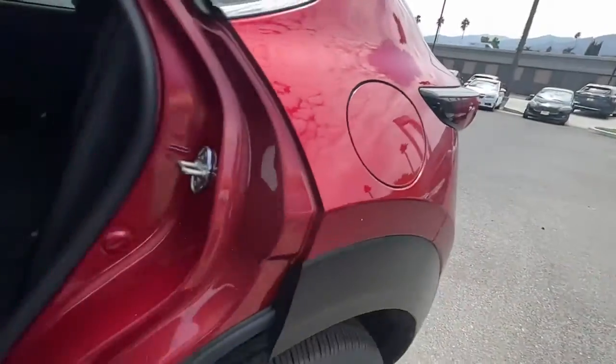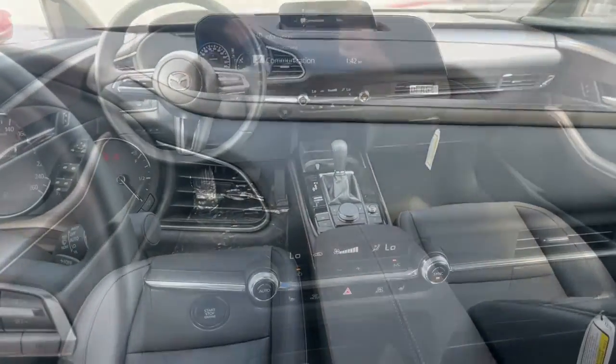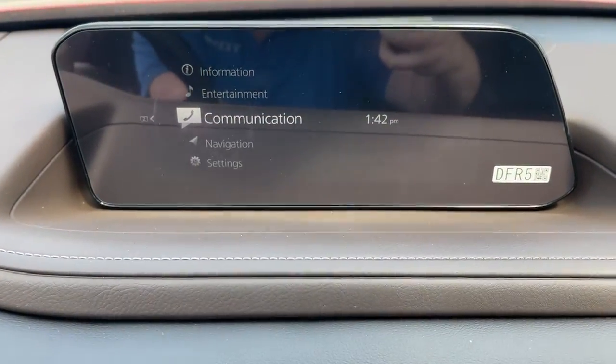You'll enjoy your daily drive more than you thought possible in this smooth, stylish CX-30. Come in for a fun and easy road test. Our team will make it the best part of your day.